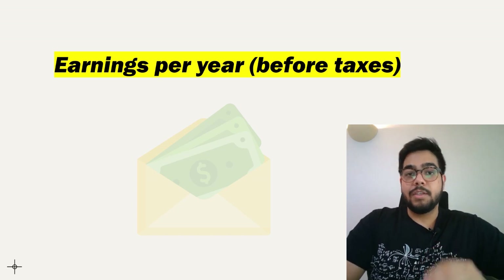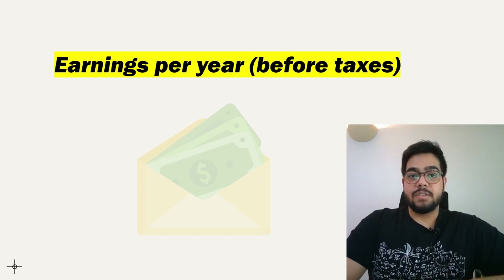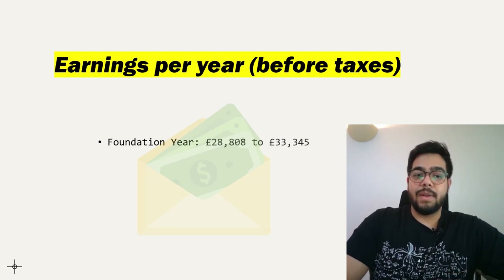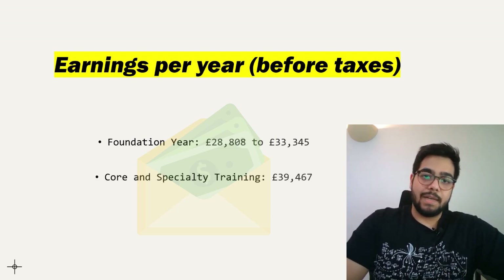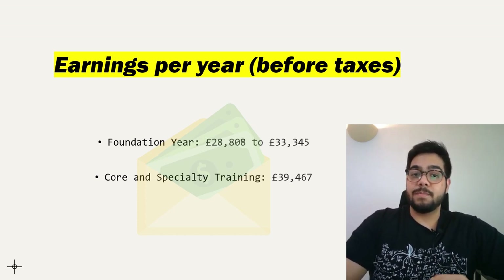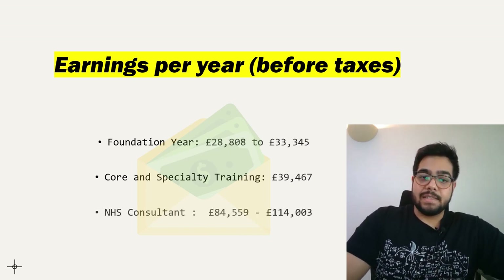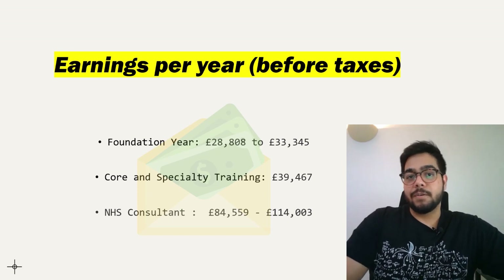Let's talk about earnings before taxes during the process of training to become a cardiologist. During your foundation years, your salary will be around £28,808 to £33,345 per year before taxes. Once you join core and specialty training, salaries start from £39,467 per year. As an NHS consultant cardiologist, you will be earning £84,559 to £114,000 per year before taxes.